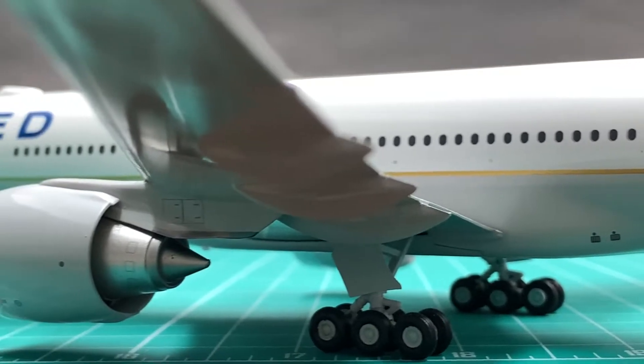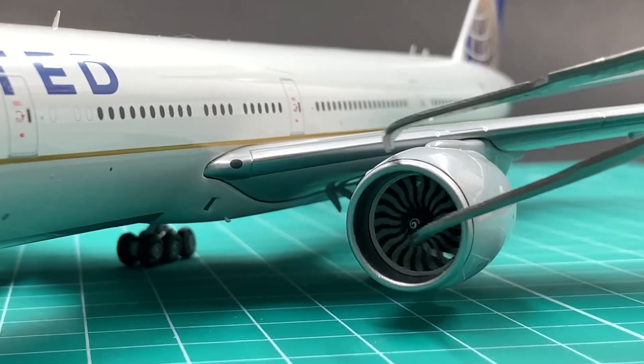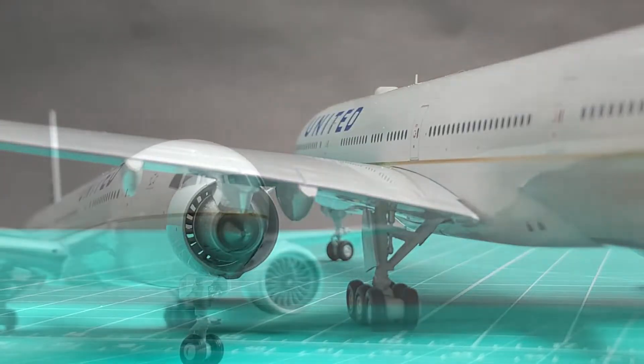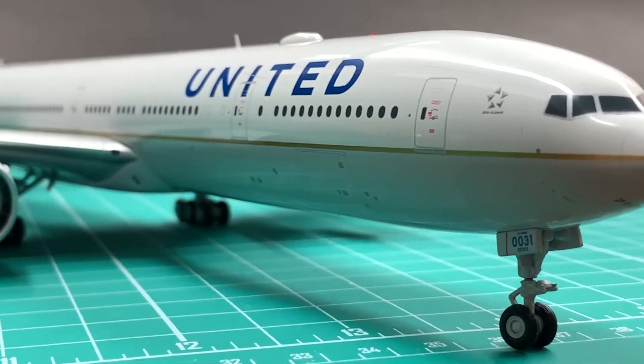This pair of GE90 engines are very realistic. The fan blades are spinnable. It has a see-through core and comes with the correct engine pylons. They are in good shape and in scale. I'll give it a 9.